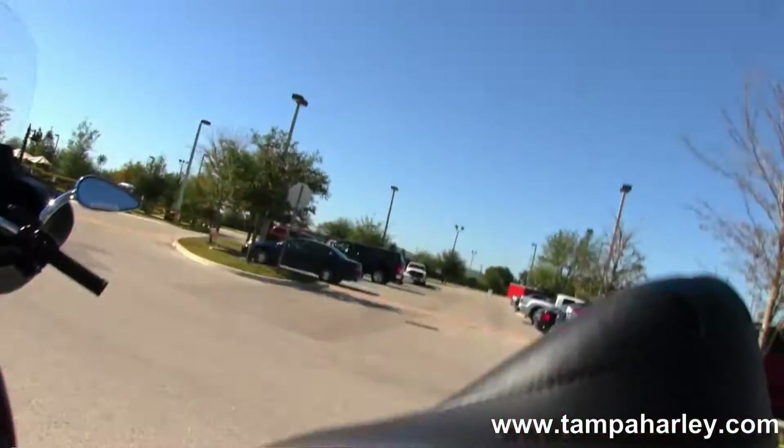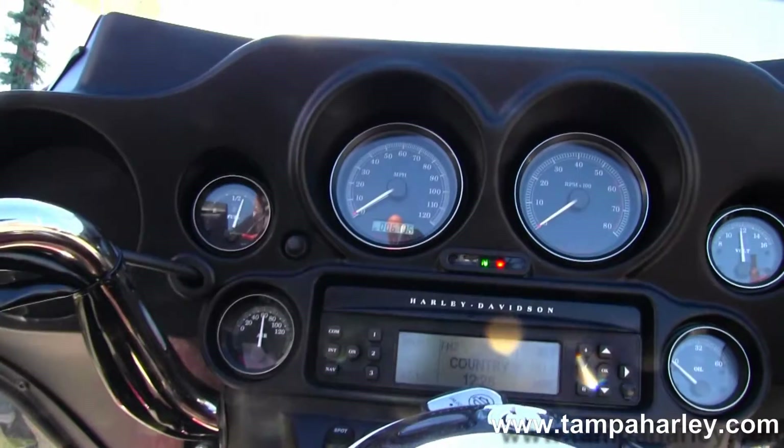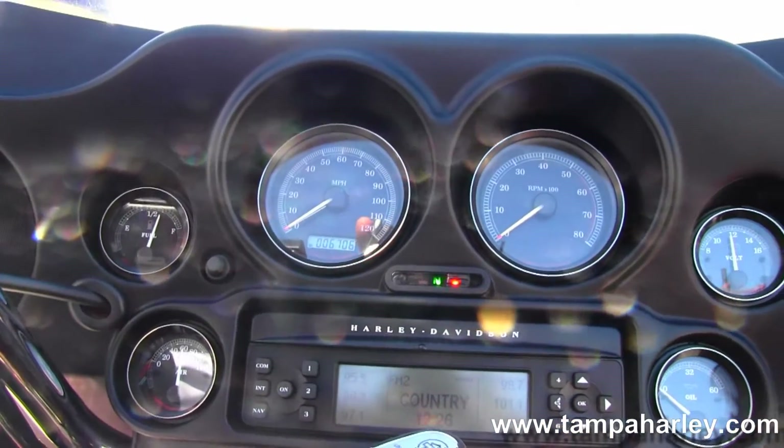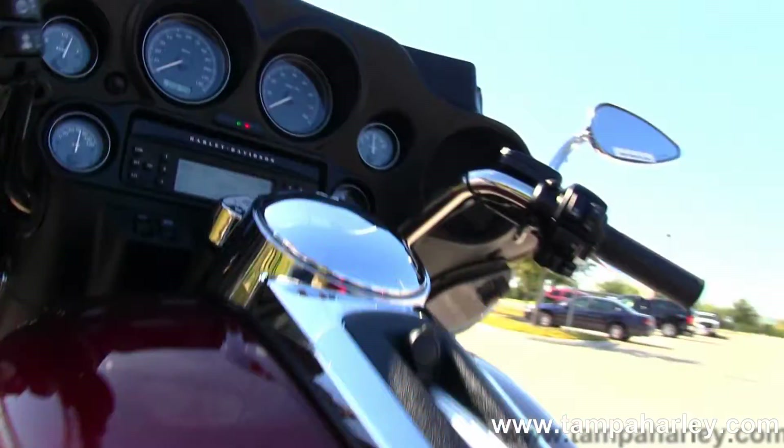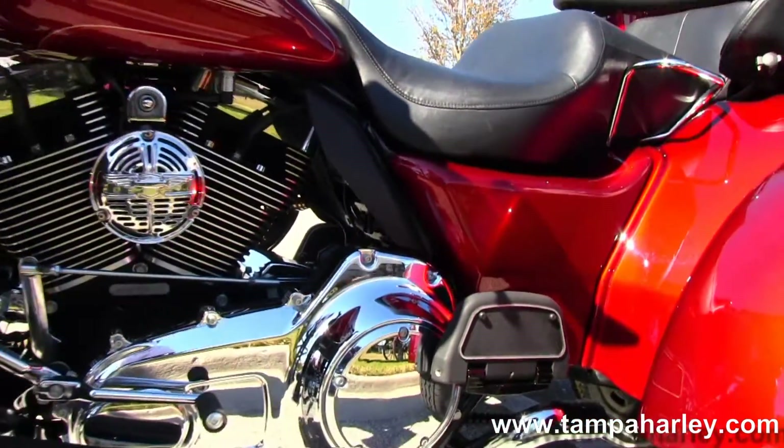The bike is in the gorgeous red ember sun glow paint job, has factory security, big 6 gallon fuel tank, chrome tank trim, and a batwing style fairing with adjustable air vents.